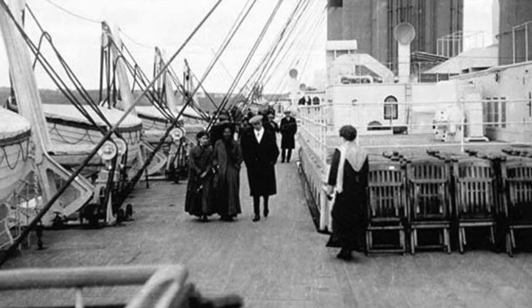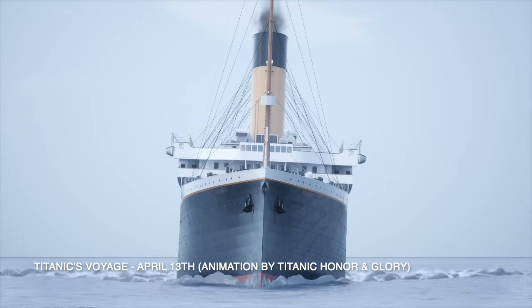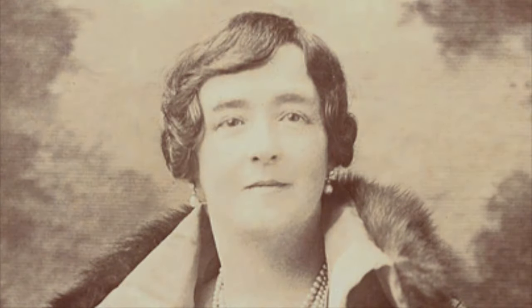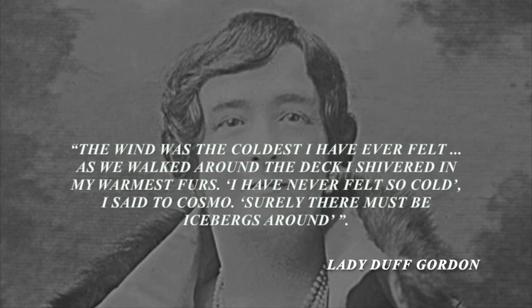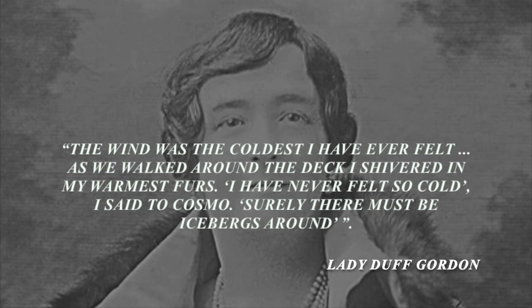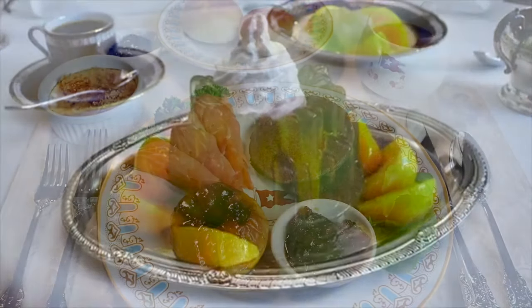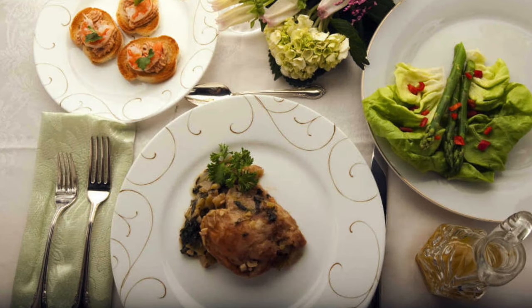At lunchtime, some passengers noticed an odd orientation when the ship had a slight list to port. They also noticed a slight drop in temperature. The Duff Gordons had a conversation about the weather change. Lucy Duff Gordon recalled: "The wind was the coldest I have ever felt. As we walked around the deck I shivered in my warmest furs. I said to Cosmo, surely there must be icebergs around." However, the temperature didn't put people off their appetite, and lunch was served at 1 p.m.